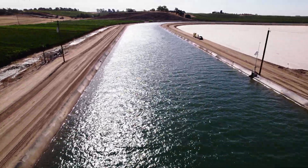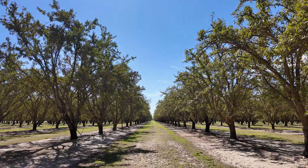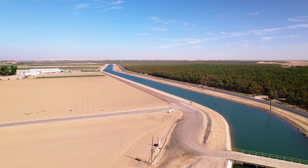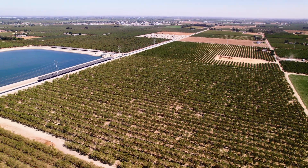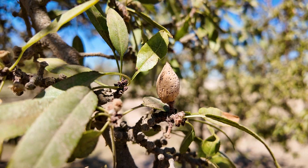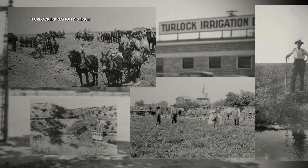These canals provide really the backbone water supply that allows this community to really thrive. In California's Central Valley, irrigation canals are the arteries keeping the heart of this crucial American farmland alive. That system was designed over 130 years ago, and it works great. Josh Weimer works for the Turlock Irrigation District, founded in 1887 — it's the oldest in the state.